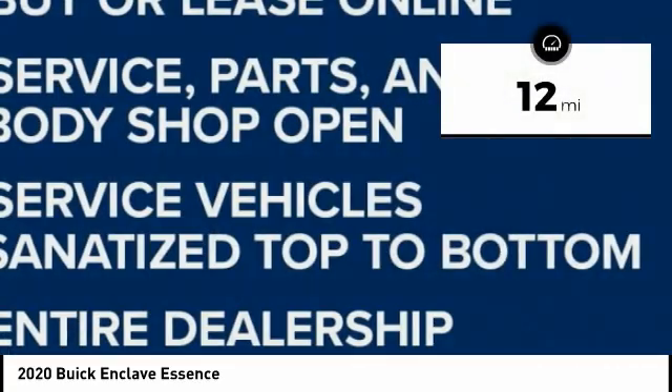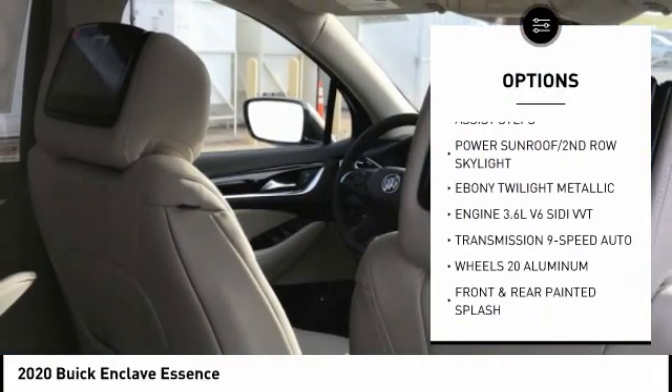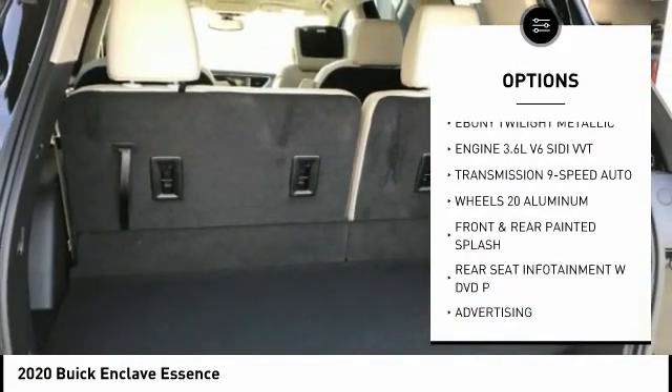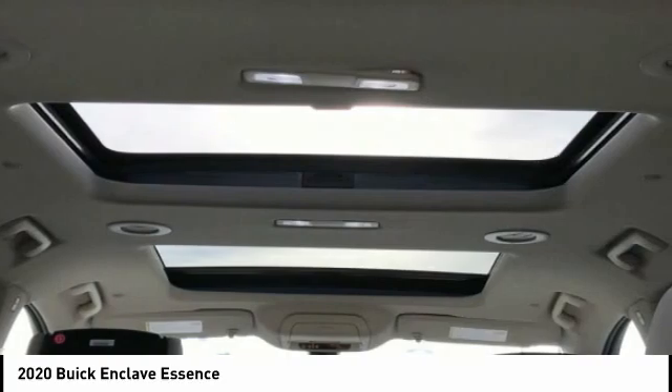Here are some of this vehicle's great options: Power Outlet, Luxury Package 3, Emissions Federal Requirements. If you like it online, you'll love it in your driveway. Take it for a spin today.